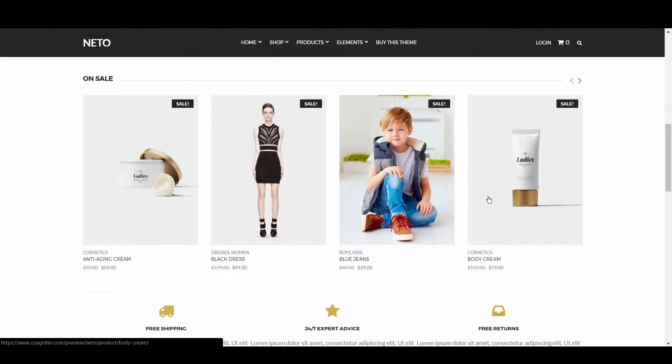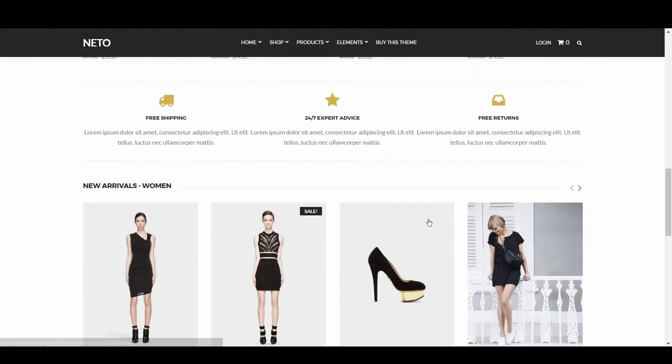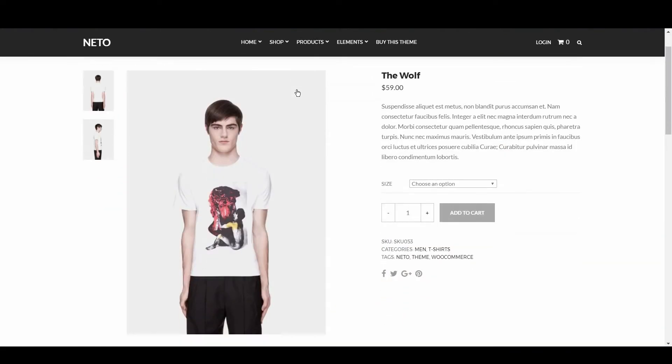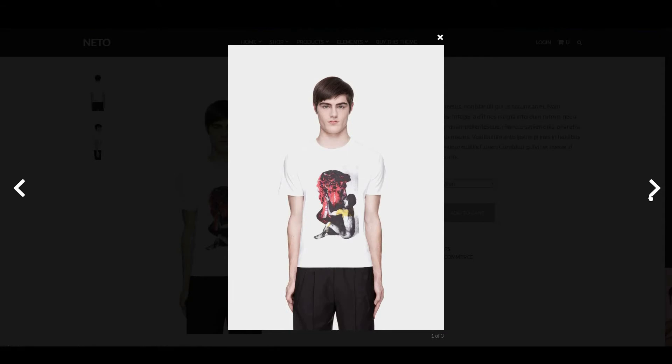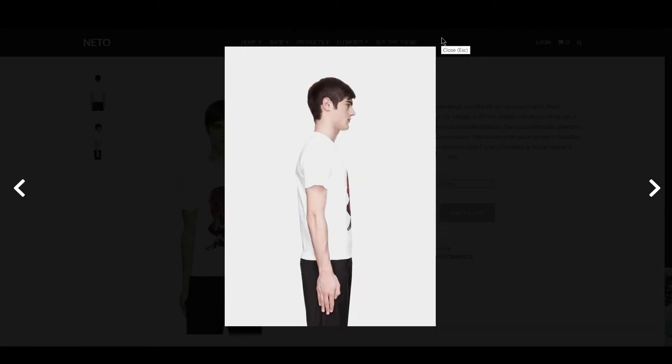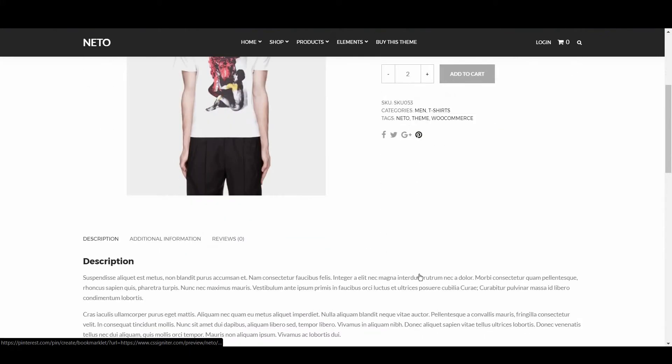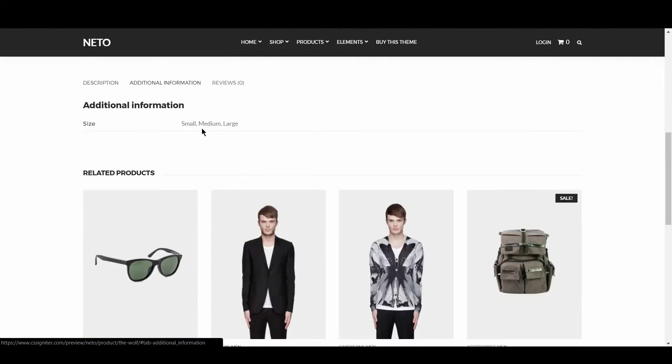This theme scored well on our page speed test, and the mobile experience is solid. Product pages look great, with product images zoomable via an easy-to-use lightbox. Similarly, product variation options and buttons are well styled, product sharing via social media is integrated nicely, and the description, reviews, and related products features all look elegant.